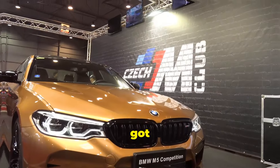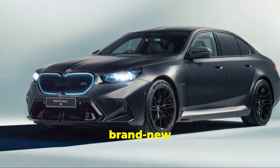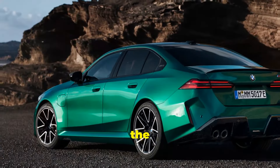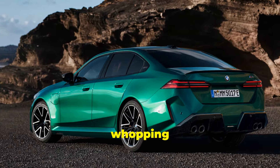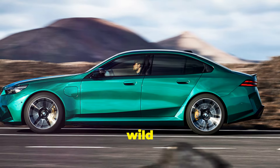Hey there car enthusiasts! Today I've got something really special lined up for you. We're diving deep into the brand new 2025 BMW M5 G90 Hybrid. The iconic M5 just got a massive upgrade and it's packing a whopping 730 horsepower. Buckle up because this is going to be one wild ride.